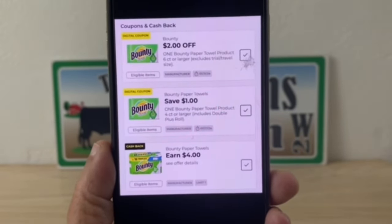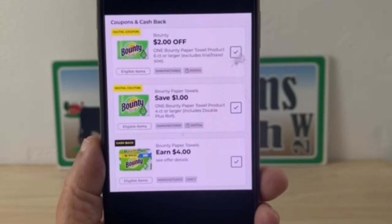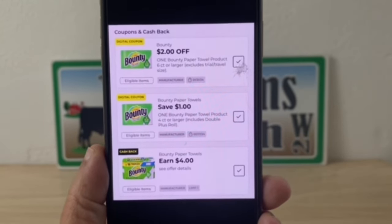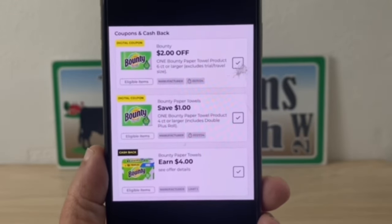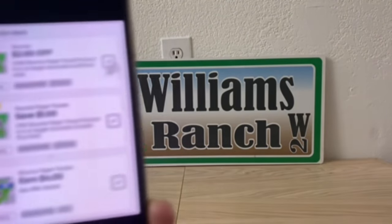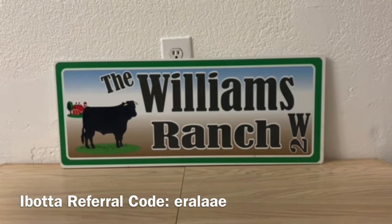At an old system store, as long as I buy the qualifying product, I will get one dollar off at the register and receive four dollars cash back. Now if you're at a new system store and you don't have your two dollar or one dollar digital coupon clipped, just clip your four dollar cash back. Do not utilize a manufacturer coupon for that deal — only request the earned cash back. You'll pay a little more out of pocket at the register, but you get four dollars back opposed to utilizing a one or two dollar manufacturer coupon.